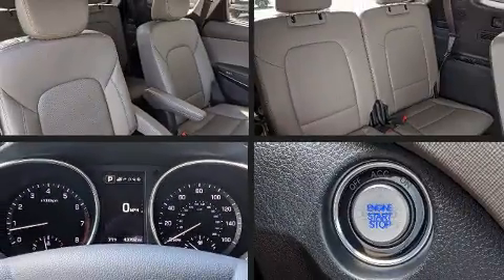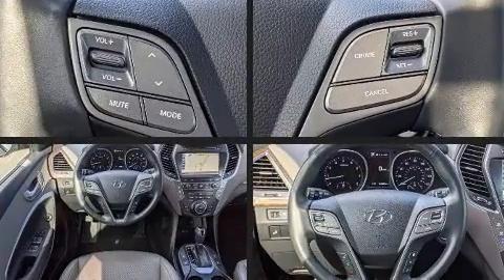Treat yourself to a test drive in the 2018 Hyundai Santa Fe. It features an automatic transmission, front-wheel drive, and a 3.3-liter six-cylinder engine.